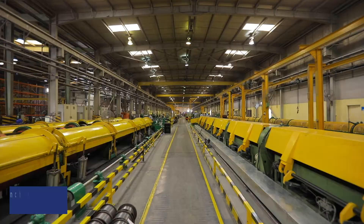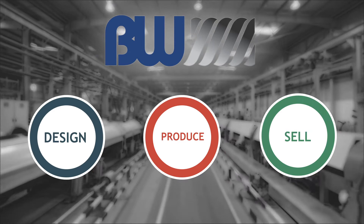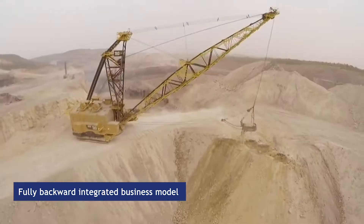Today, Brunton Wolf designs, produces, and sells steel wire ropes for several applications like cranes, mining, oil, fishing, elevator, shipping, and general engineering. Our success predominantly lies in a fully backward integrated business model.